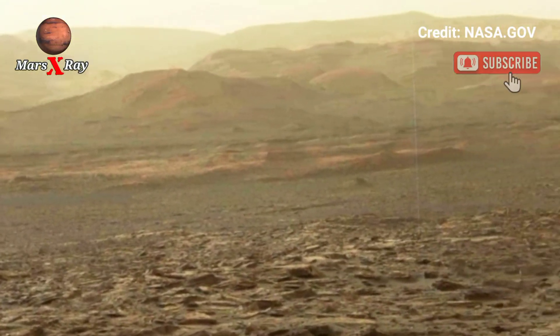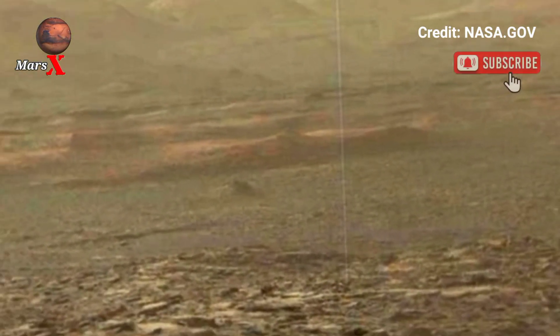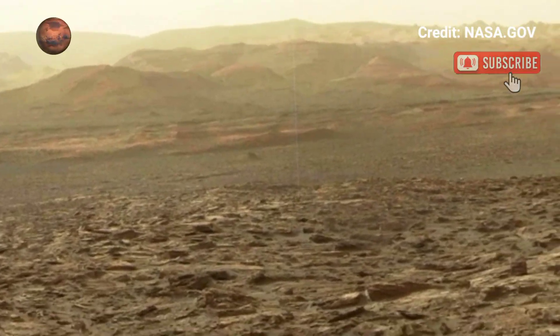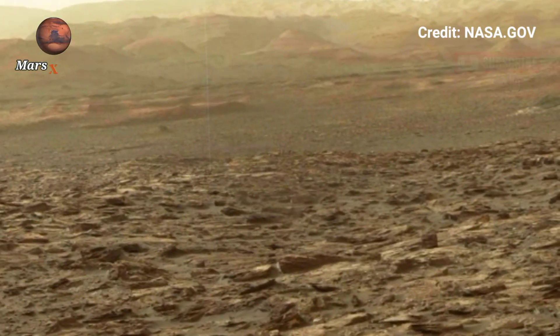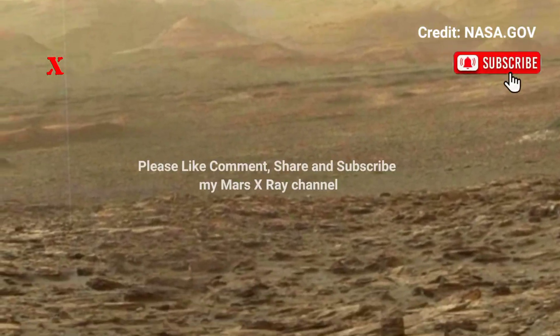The silence of space echoes through every still frame. NASA's mission continues to emerge with these visual milestones. Travel millions of miles in seconds with this incredible view from Mars.